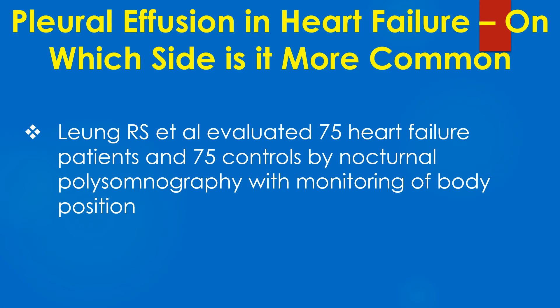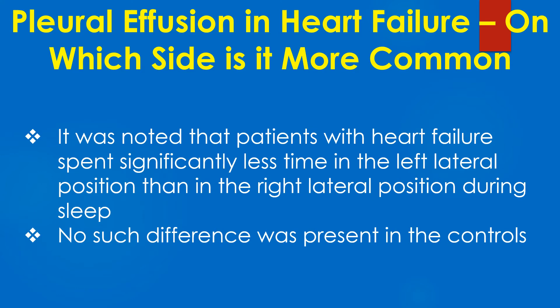Leung and colleagues evaluated 75 heart failure patients and 75 controls by nocturnal polysomnography with monitoring of body position. It was noted that patients with heart failure spend significantly less time in the left lateral position than in the right lateral position during sleep. No such difference was present in the controls.